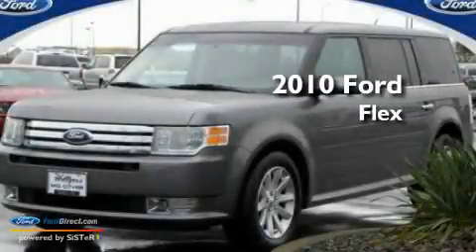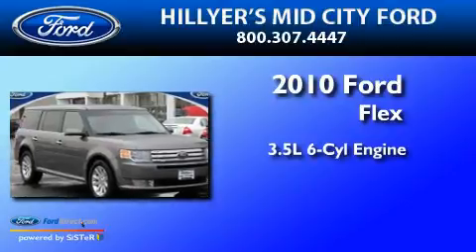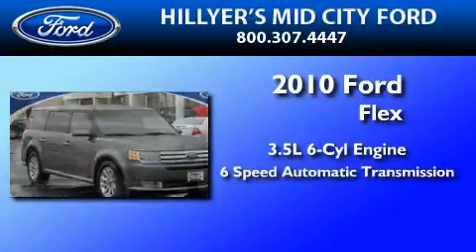This is a 2010 Ford Flex. It has a 3.5-liter six-cylinder engine and a six-speed automatic transmission.